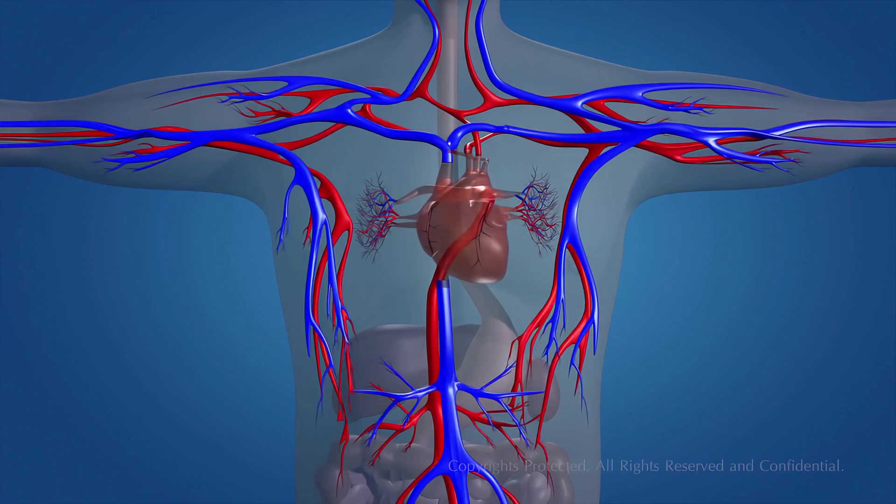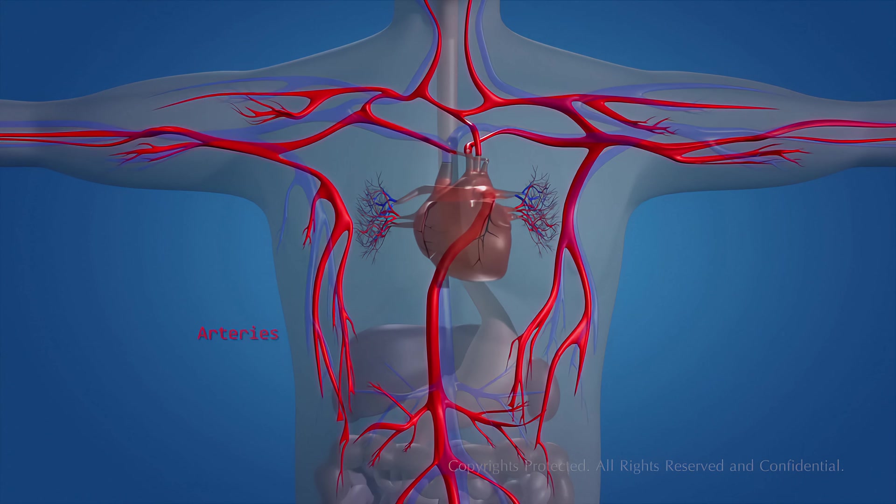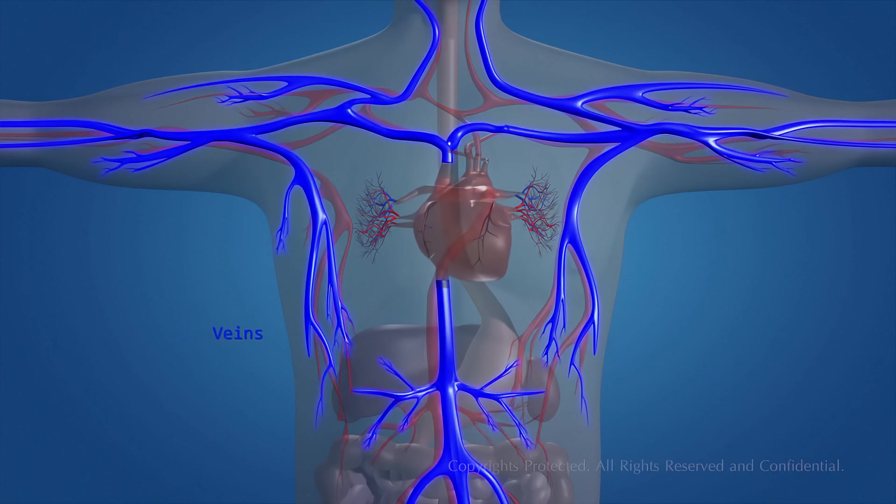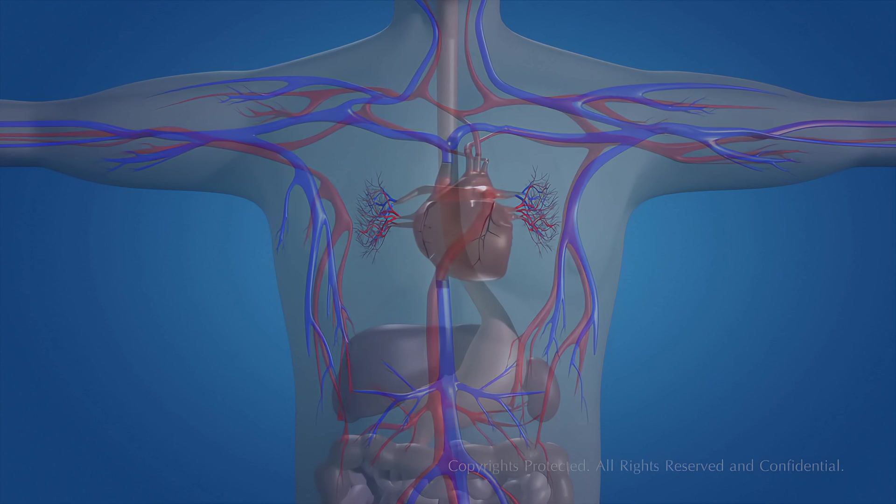Blood vessels involve arteries, veins, and capillaries, to keep the blood flowing throughout our body. We have a pumping system,